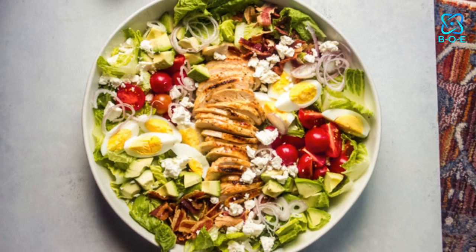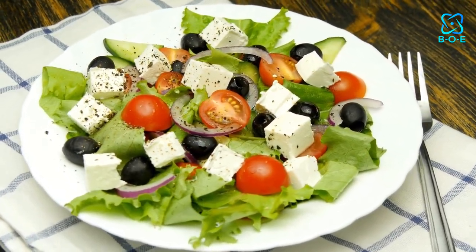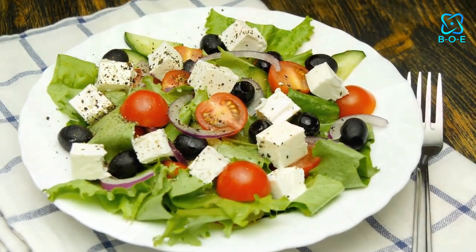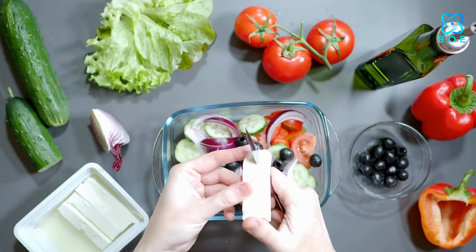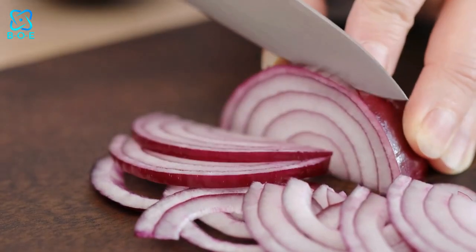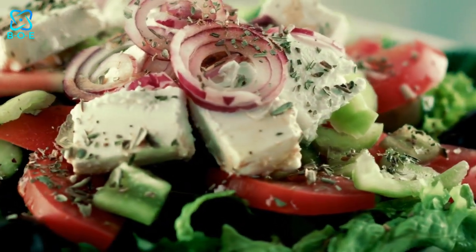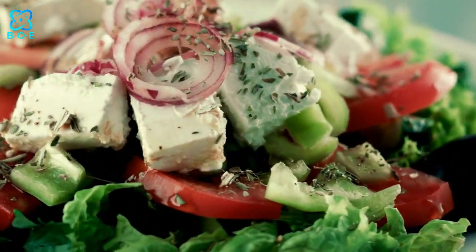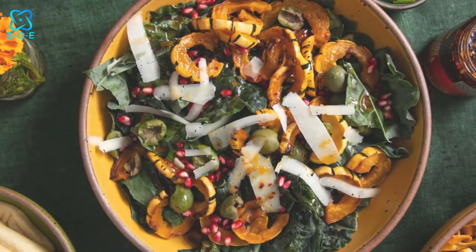4. Greek Goddess Salad. Channel your inner deity with this Greek-inspired salad fit for the gods and goddesses. Start with a base of crisp romaine lettuce and layer on slices of ripe tomatoes, crunchy cucumber, briny kalamata olives, and tangy red onion. Crumble some creamy feta cheese on top and finish with a generous drizzle of homemade tzatziki sauce for a taste of Mount Olympus.